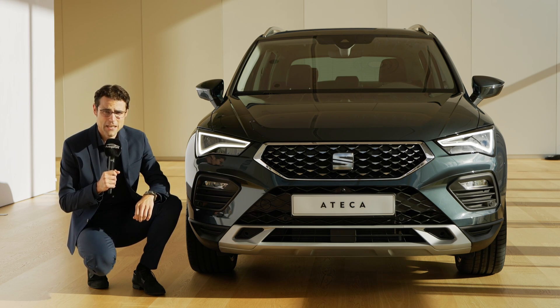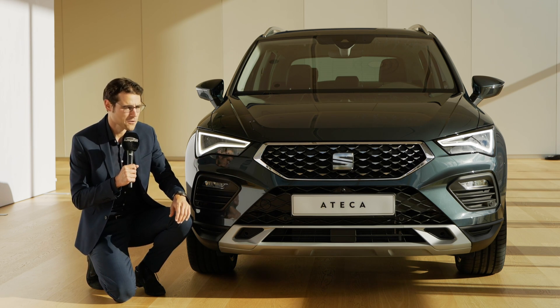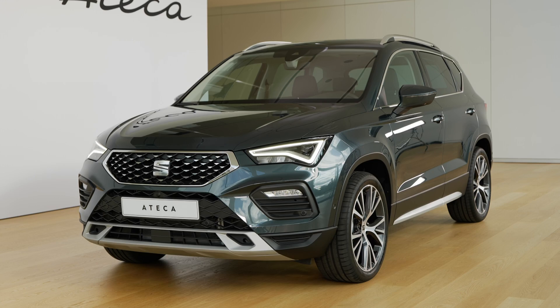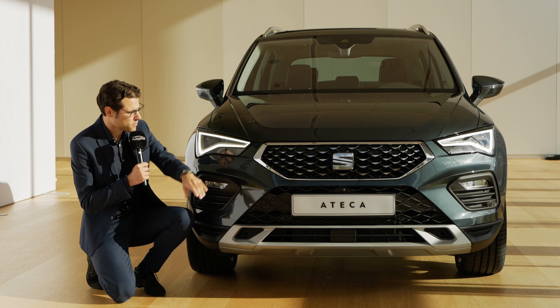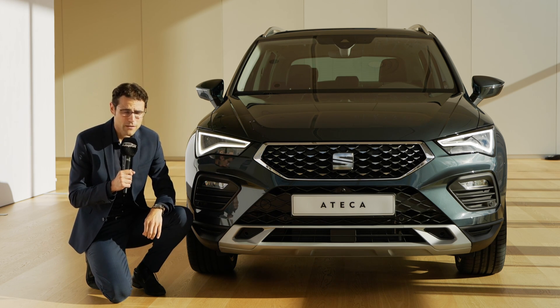Here in the front, the SEAT Ateca takes over the front grille from its bigger brother. The outer frame is now wider and bigger, giving it a stronger stance on the road. The front hood has also been changed and there are new trim levels.